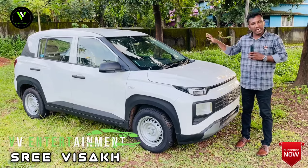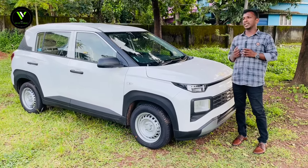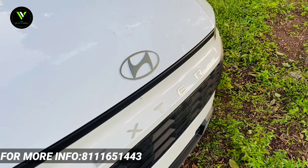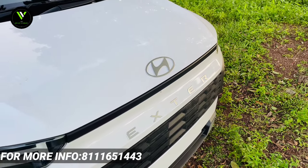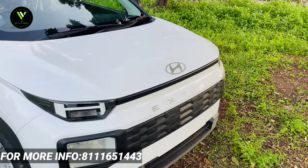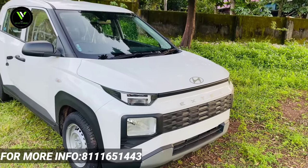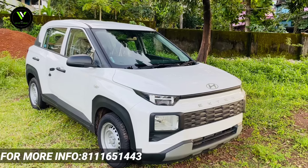I'm going to introduce my Hyundai Exter. We've got a video in the base mode. This video will cover the store details — the price, down payment, EMI, and the features.